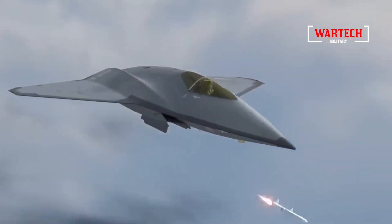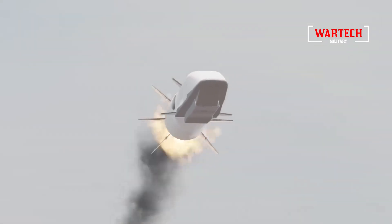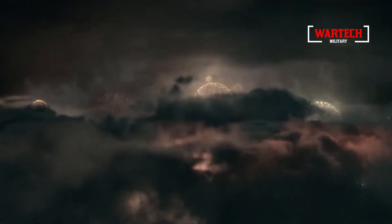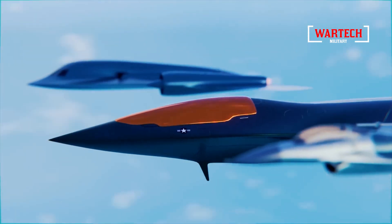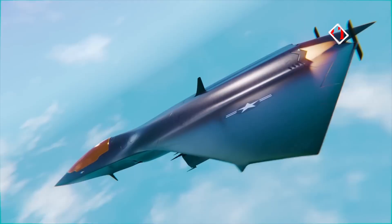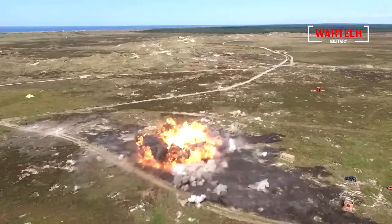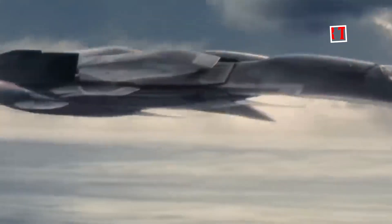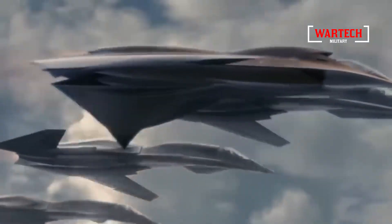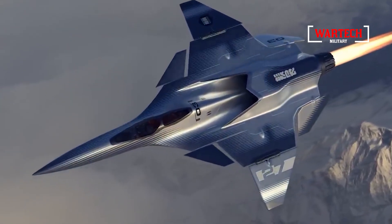The X-44 Manta is more than just stealth — it is armed with some of the most advanced weaponry ever developed. Its arsenal includes hypersonic missiles capable of hitting targets with pinpoint accuracy at speeds of up to 2,850 mph, far beyond the reach of conventional air defense systems. The Manta can also deploy precision-guided bombs that remain accurate even at high speeds, making it a nearly invincible force in combat. Rumors suggest it may also be equipped with an electromagnetic gun, further enhancing its already formidable capabilities. It's no wonder that the X-44 Manta is seen as a weapon that could determine the outcome of future conflicts, representing the cutting edge of military technology.